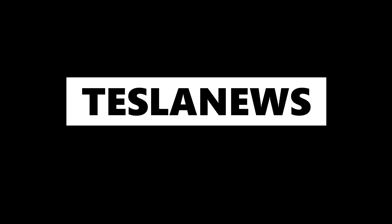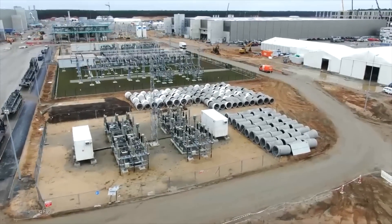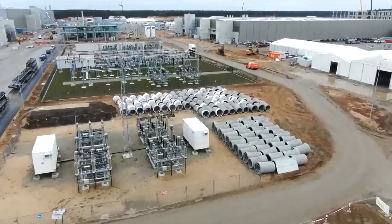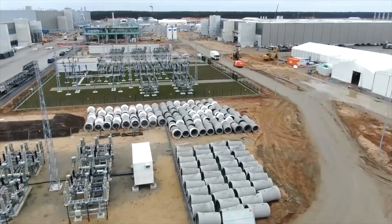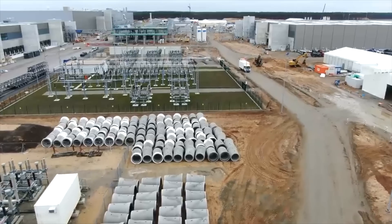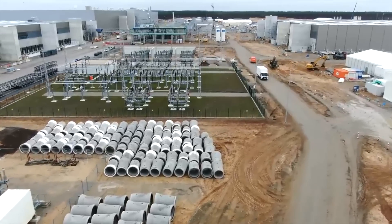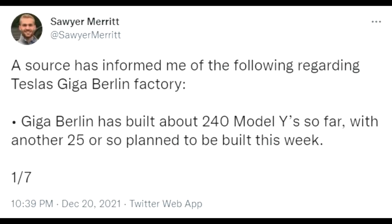Hello and welcome back to Tesla News. My name is Marion and I'm your host today, covering some major news coming from Germany — not only from sources on Twitter from Mr. Merritt, but also from the Brandenburg Minister, Mr. Woitke. Those two pieces of information combined give us a pretty good picture and timeline we can look at for Giga Berlin.